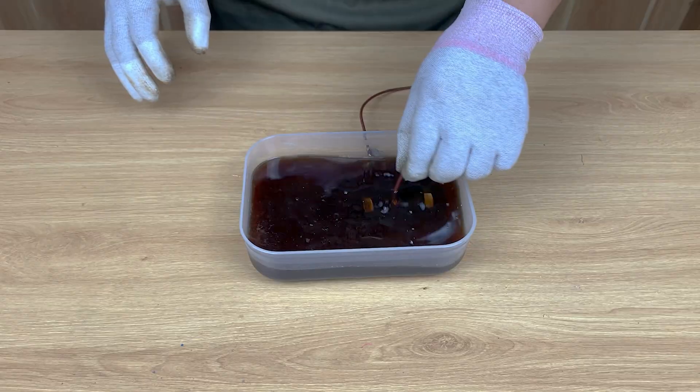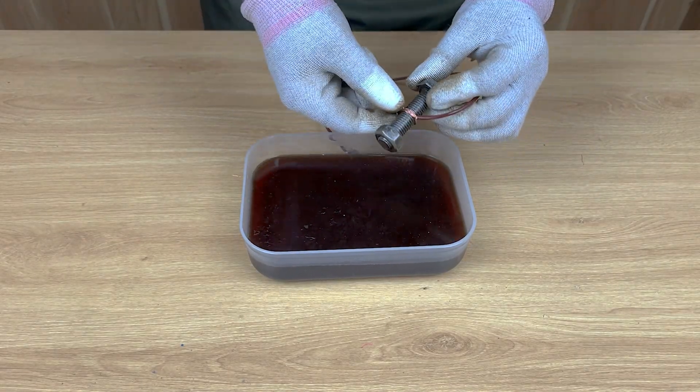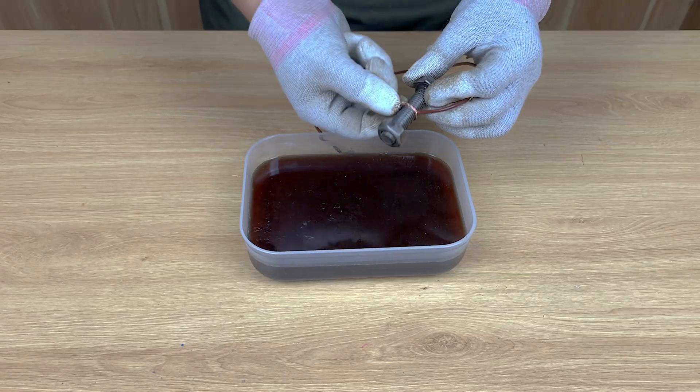A few moments later, the bolt looks completely transformed. Tell me, does this result surprise you as much as it surprised me?